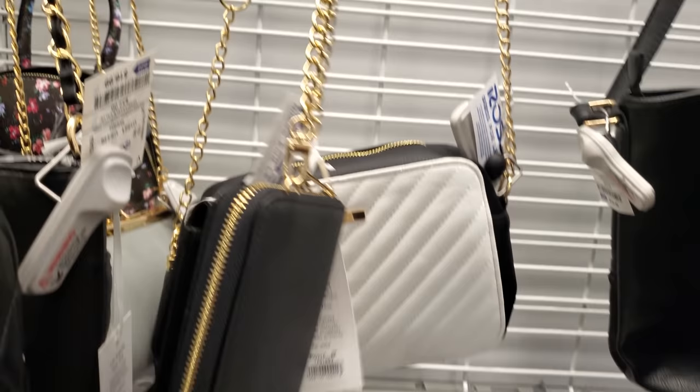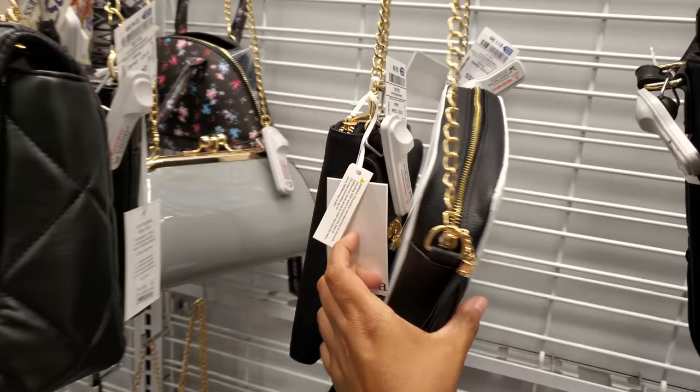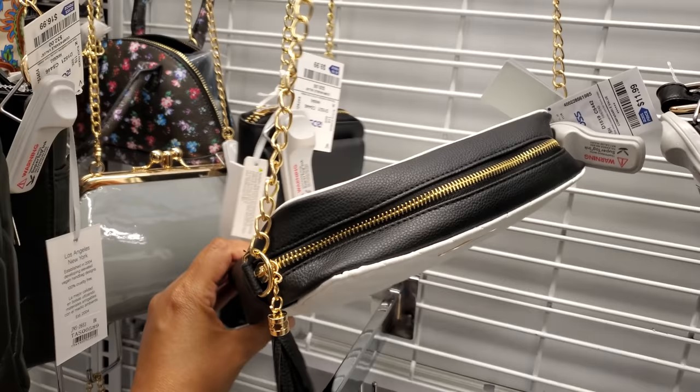This one's a vegan one for $12. It kind of looks like it should say Steve Madden right here. They have it in white and it looks like you could find it in black too.